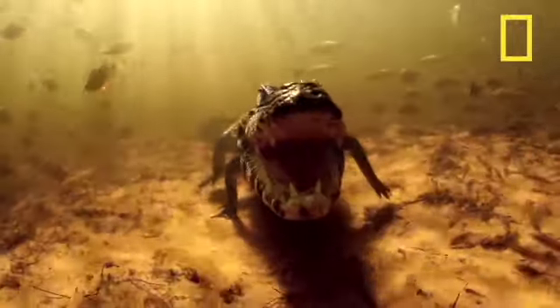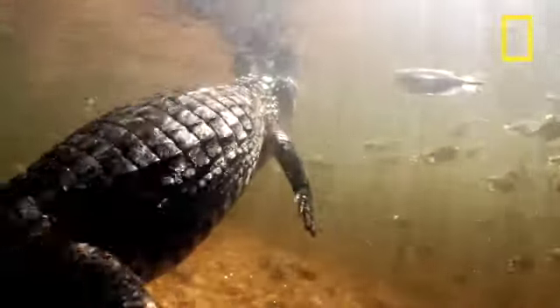While the typical lifespan of a black caiman is around 30 to 40 years old, some have been documented to live between 70 and 90 years old.